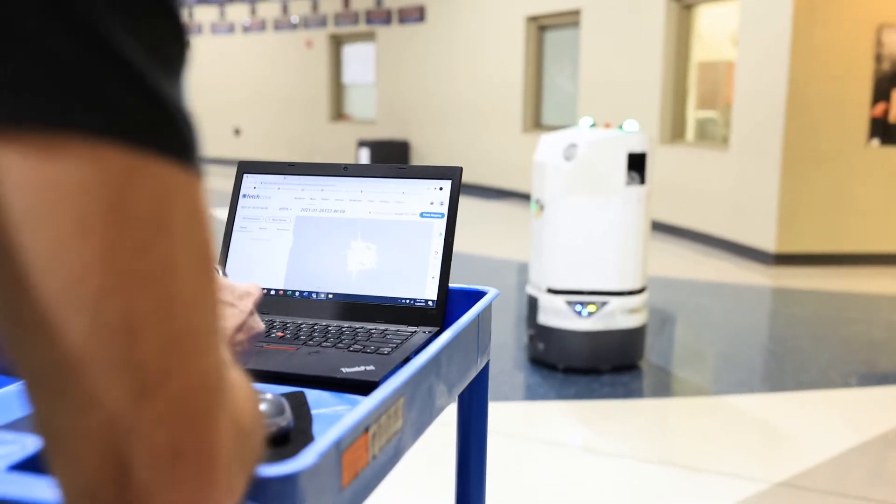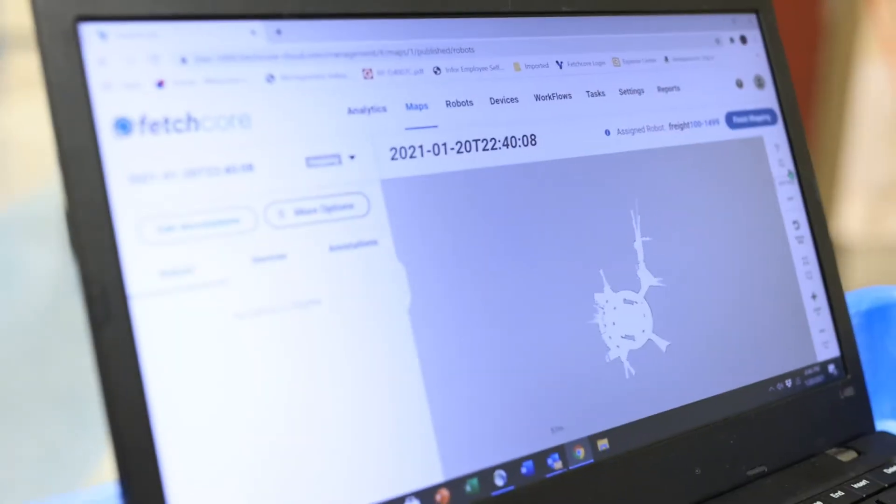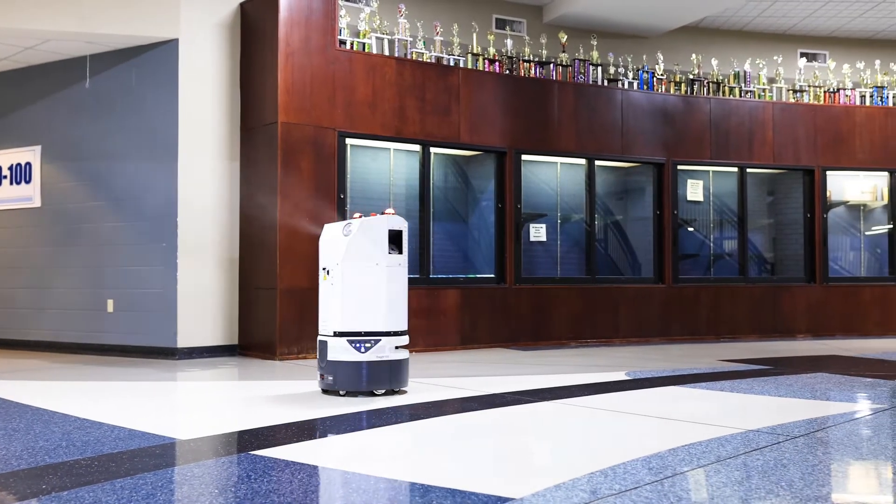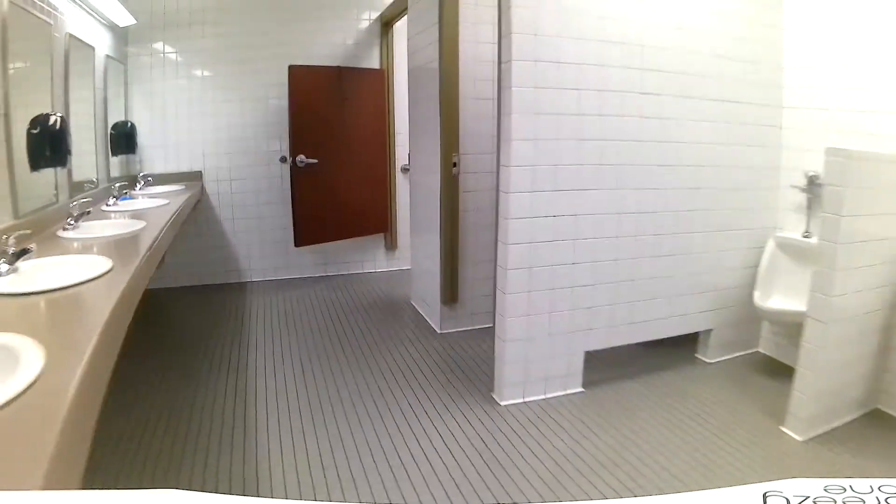What Breezy is doing right now is mapping the entire school — Breezy builds a floor plan of the entire facility. And once that floor plan is built, we work with your janitorial staff to figure out what their workflow looks like. With over 270,000 square feet, Dr. Jared Cleveland saw Harbor as the logical choice for testing the full capabilities of Breezy One.